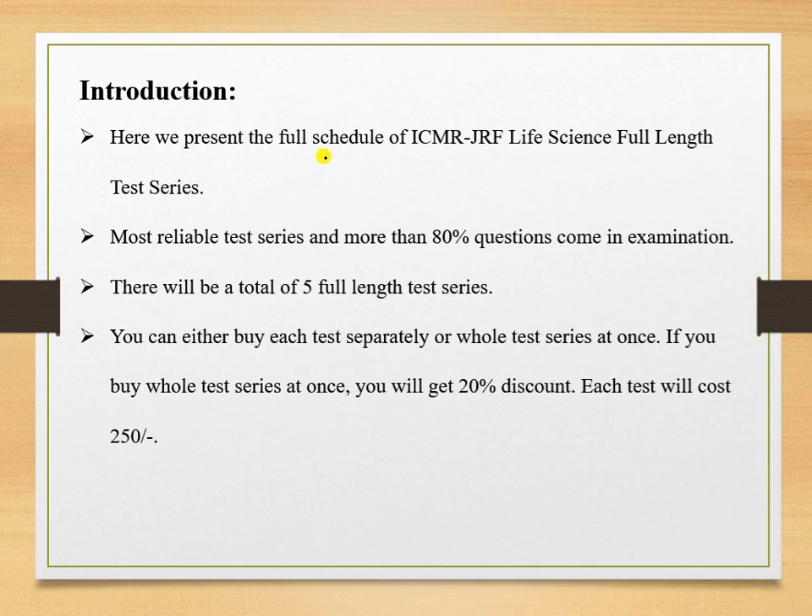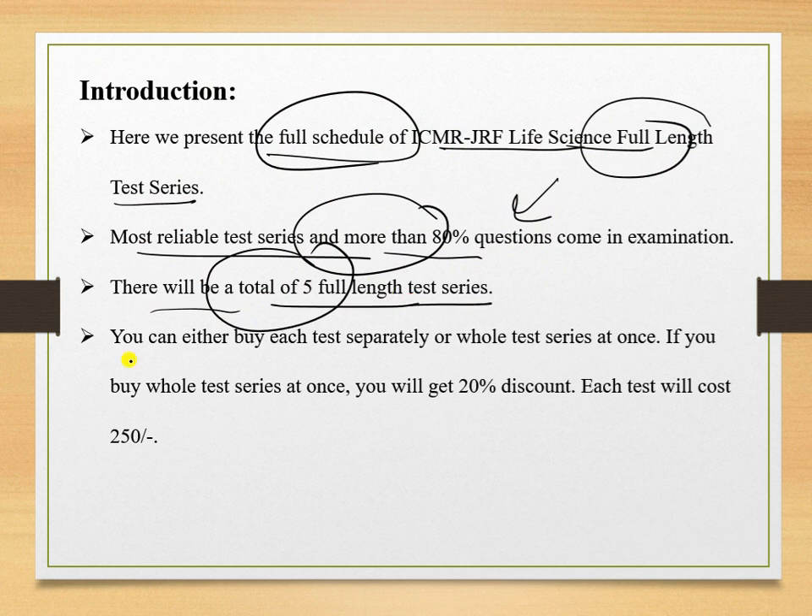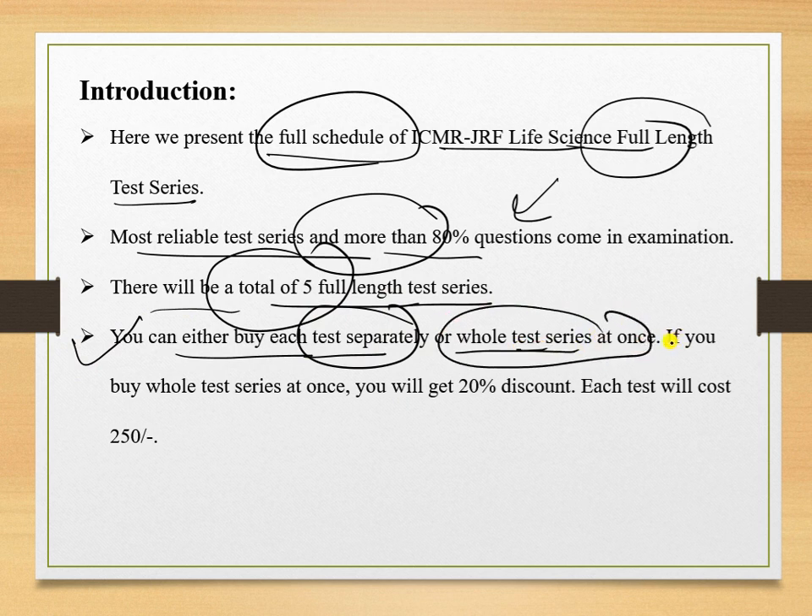Here we present the full schedule of the ICMR GRF full length test series. This is the most reliable test series and more than 80 percent of questions will come in the examination. There will be a total of five full length tests and you can either buy each test separately or buy the whole test series at once. If you buy the whole series at once, you will get a 20 percent discount.